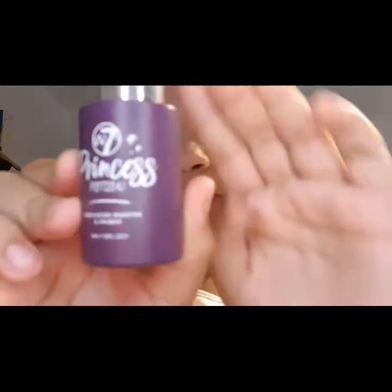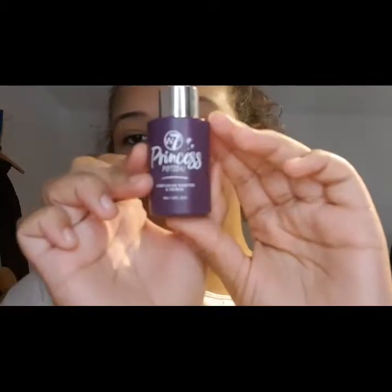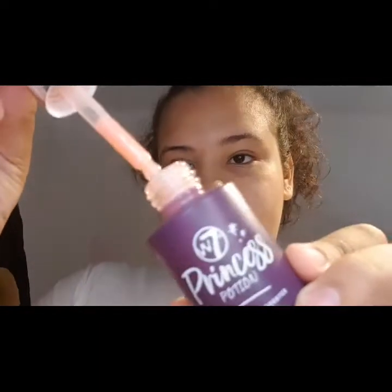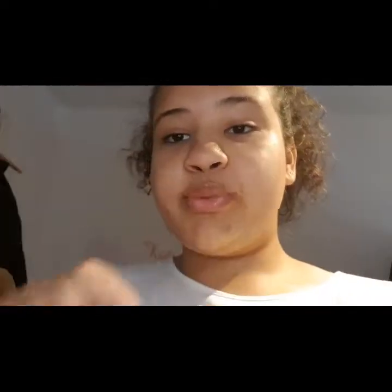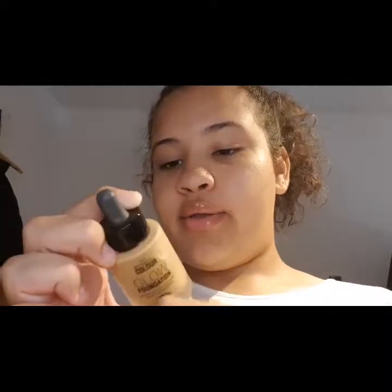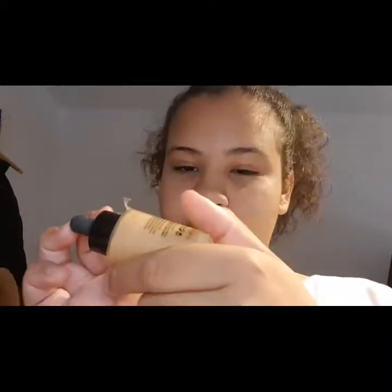Before I apply any makeup to my face, I use my Princess Potion by W7 Cosmetics. It is just a pink priming serum which primes your face for makeup and makes it smoother — a fresh clean palette for your skin. After the primer, I use my Glow Foundation. I bought this one from Primark and it is in the shade Toffee.